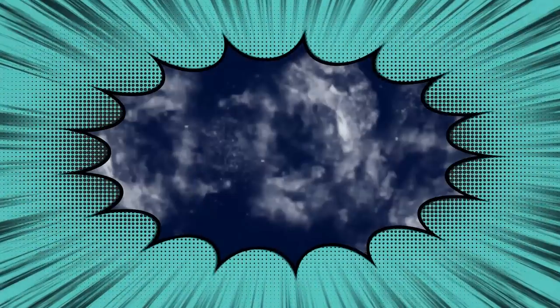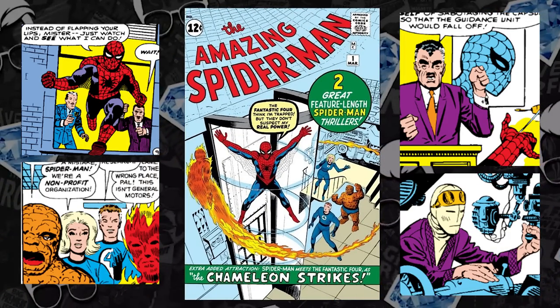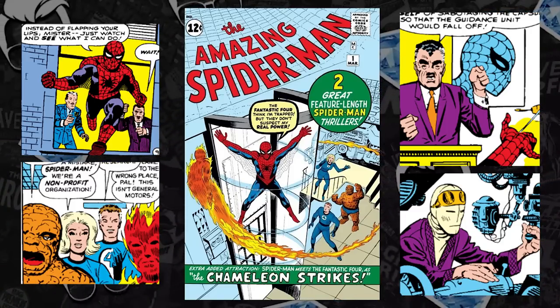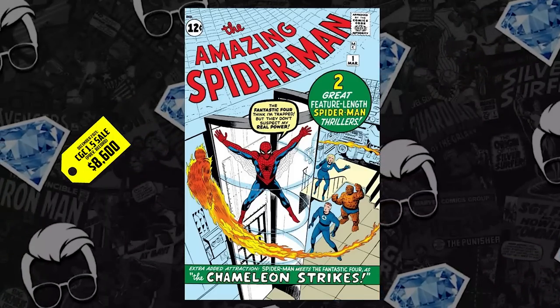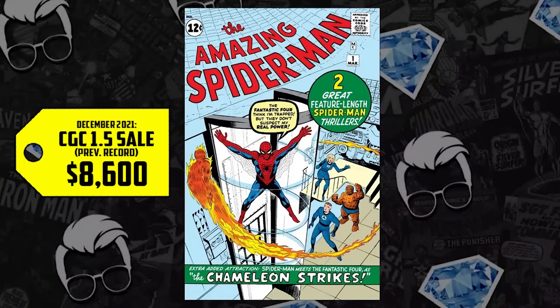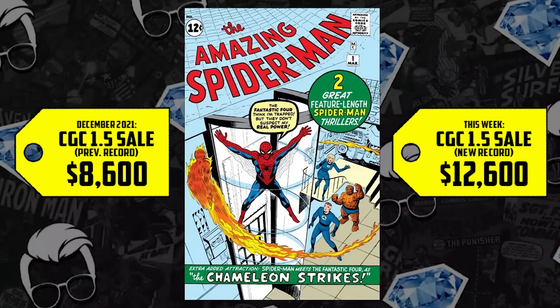Which brings us to number four on the list in some more familiar territory. Amazing Spider-Man issue number one — first solo title, first meeting of Spider-Man and the Fantastic Four, first appearance of J. Jonah Jameson and the Chameleon. The second appearance of our web-slinger. A low-grade 1.5 that back in December sold for $8,600. We have an increase of $4,000 this week, an increase of 47%, selling for $12,600.